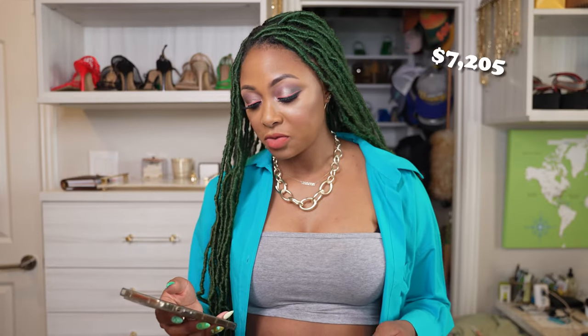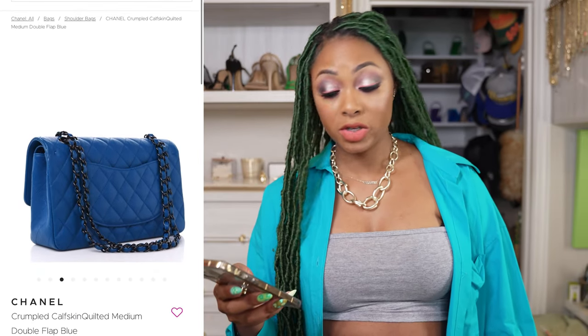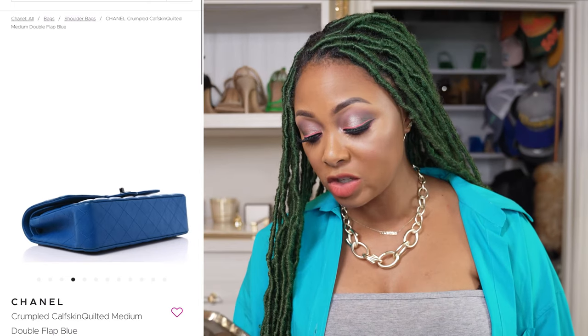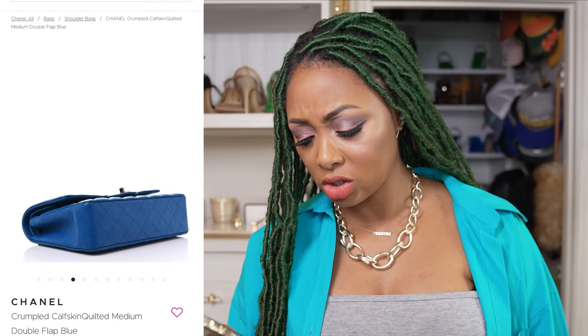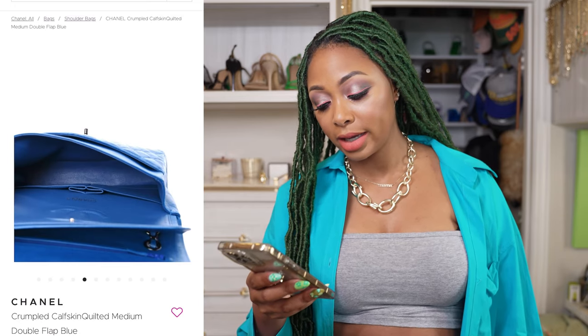Next, we have the Chanel Double Flap, retailing for $7,205 based on the current price point of Chanel bags. I think it's a great deal-ish. The color of it is beautiful — it's a medium double flap, and this particular one is in excellent condition, though it does have residue marks and print scratch marks. That turns me off. The color is nice, but I still feel like $7,200 for this bag is ridiculous — that's my opinion. Maybe the quality is better because it's older. Who knows?